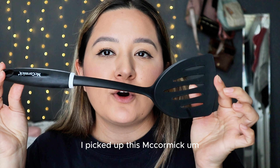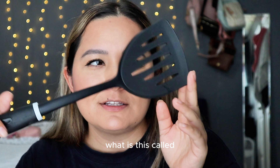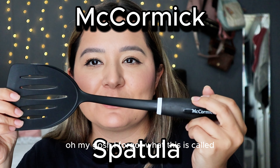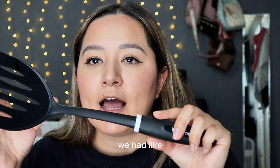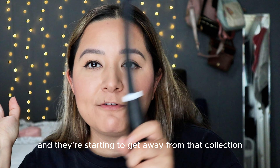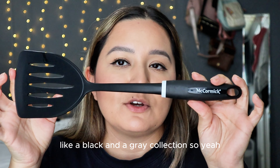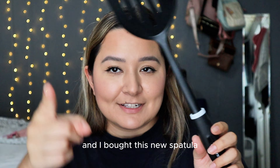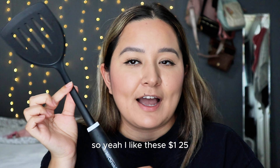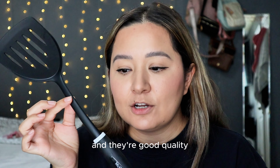I picked up this McCormick spatula. We had the red collection and they're starting to move away from that — now they're doing a black and gray collection. I threw out the one we had because it was getting old and bought this new spatula. I like these — $1.25, they last a long time, and they're good quality.